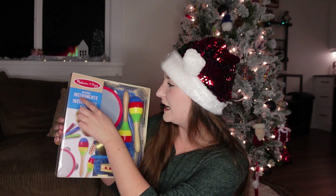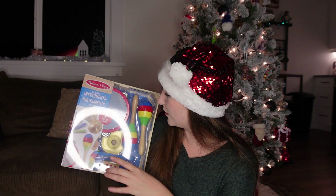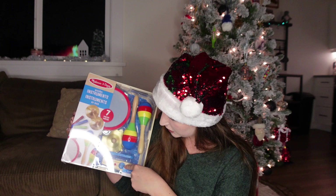I got her a Melissa and Doug wooden instruments pack. I think she's really going to like this — she loves music and instruments. It comes with a tambourine, two maracas, two cymbals, a kazoo, and some sort of clacker. It's going to be loud and annoying, but she's going to have fun.